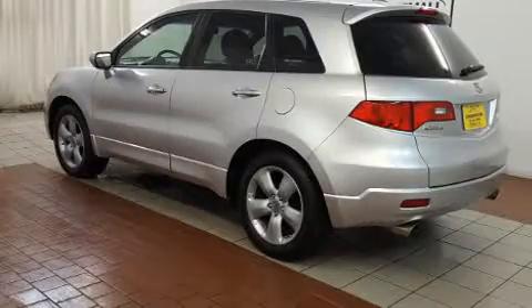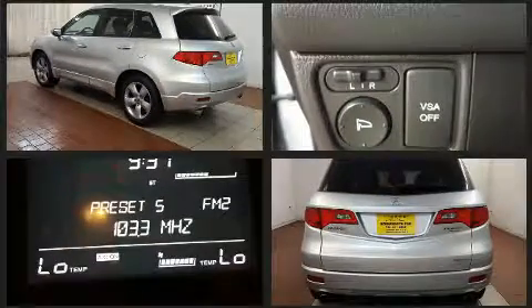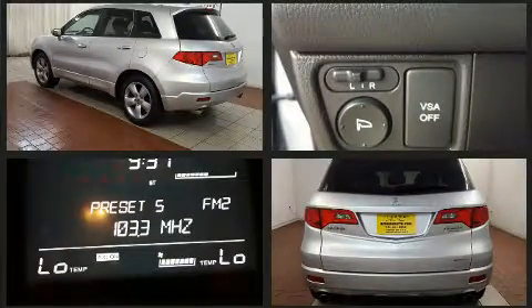Take command of the road in the 2008 Acura RDX. Under the hood, you'll find a four-cylinder engine with more than 200 horsepower, providing a smooth and predictable driving experience.